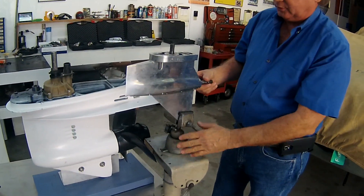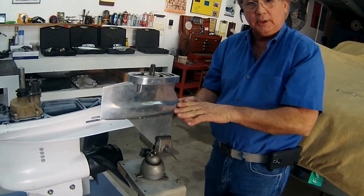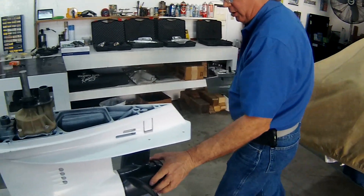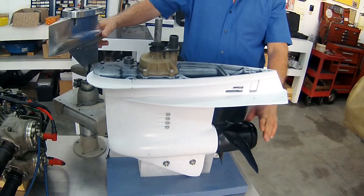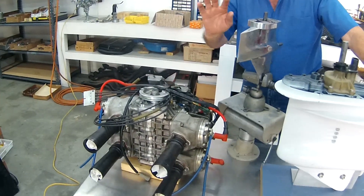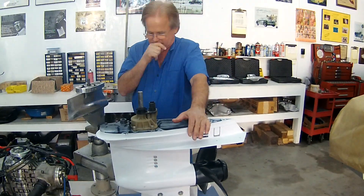That's 150 horsepower — this is called a surface piercing lower unit. One of the great myths that has been propagated is that you have to have a big, slow-turning propeller to drive a big boat. That's just not so. By the way, some of my favorite stuff — this is an alcohol-burning racing engine, but that's another video.